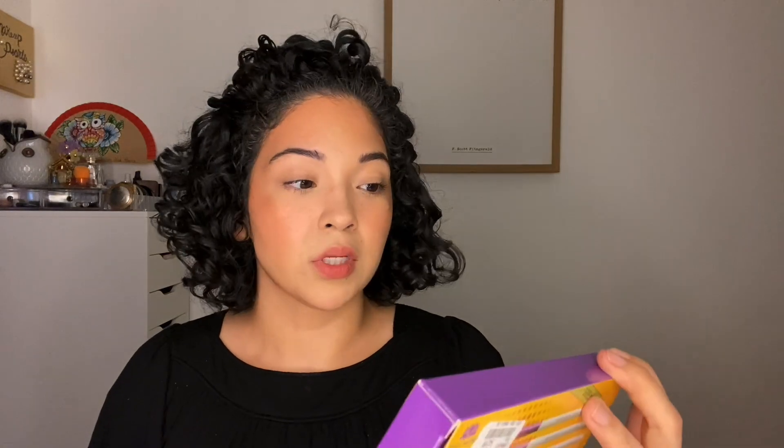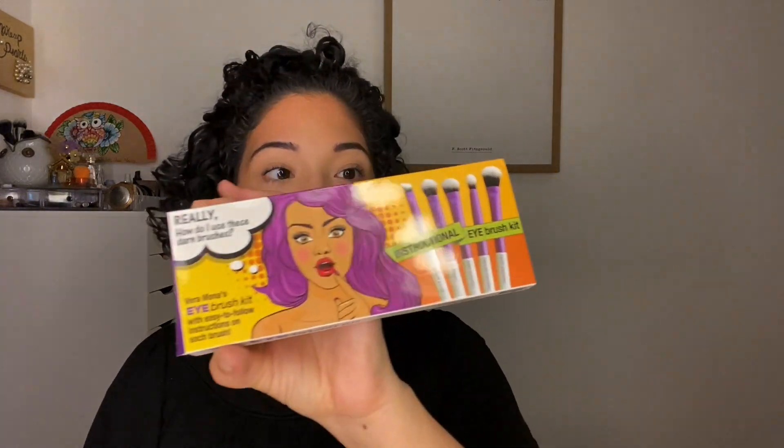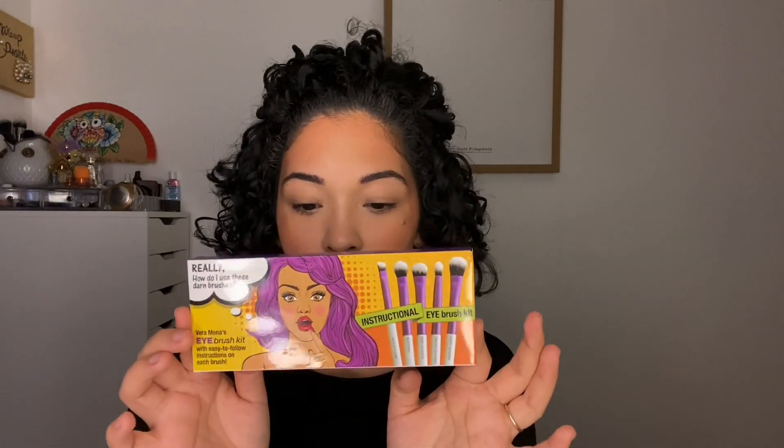Everything else is tools. I picked up a set from Veramona, and I got this for $4.99. It comes with five brushes, and I've tried out one of the brushes already. I really do like the one I tried out; I haven't tried out the rest yet.